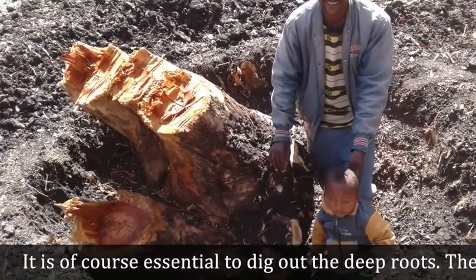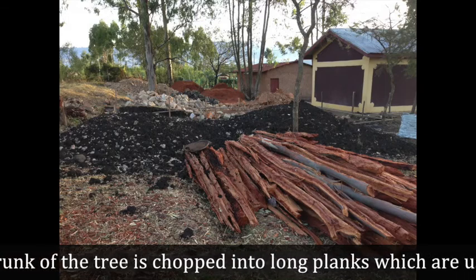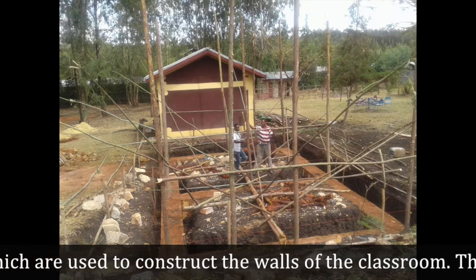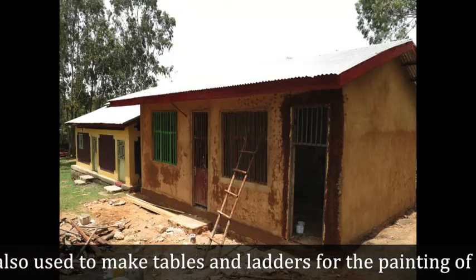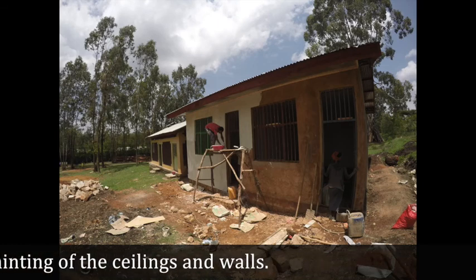It is of course essential to dig out the deep roots. The trunk of the tree is chopped into long planks which are used to construct the walls of the classroom. The stronger branches are also used to make tables and ladders for the painting of the ceilings and the walls.